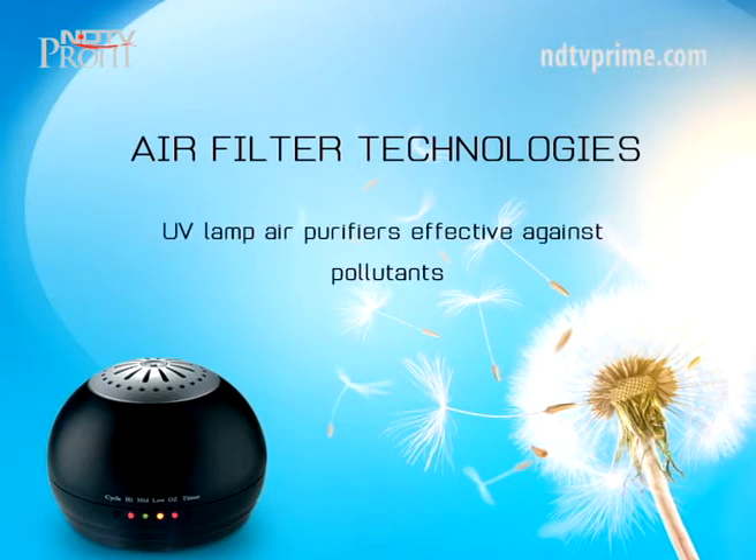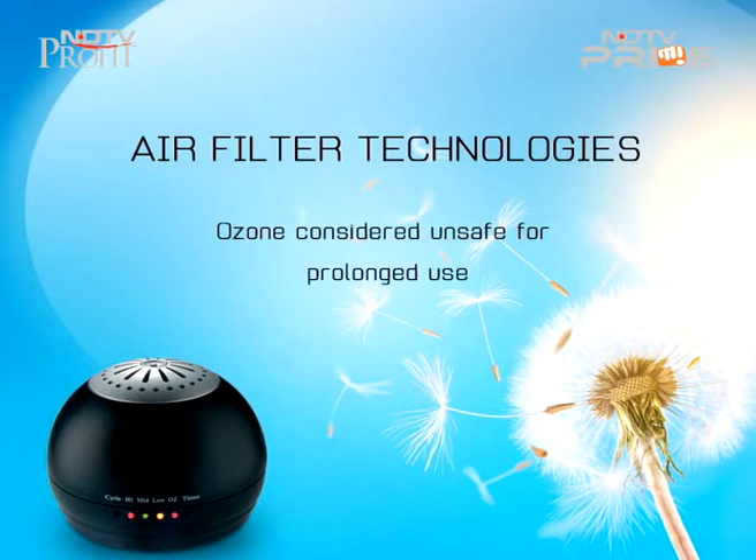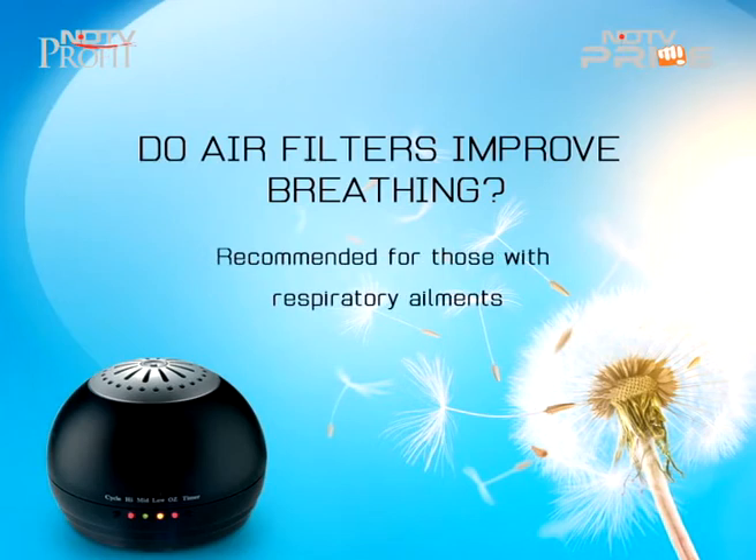Germicidal ultraviolet lamps are another kind of air filter. They are effective at stripping the air of bacteria and other contaminants. But ozone is often a by-product of the UV air purification process, which is not healthy for regular use. Ozone is a highly reactive oxidant that purifies the air, but its health effects are questionable. There are no scientific studies to prove that air purifiers improve respiration, but for those who suffer from respiratory ailments, they could provide relief.